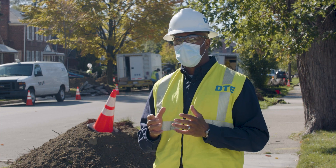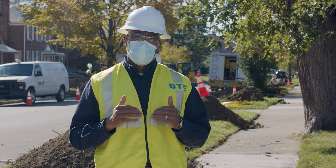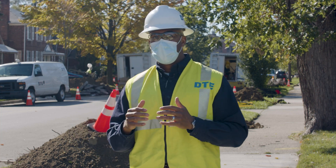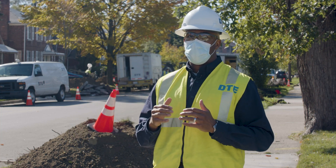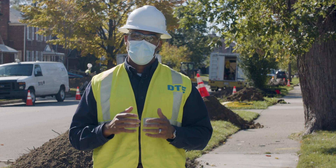We know this can be inconvenient, but it's important work. Upgrading our gas infrastructure means that we can continue providing clean, safe, and reliable energy to your home or business.